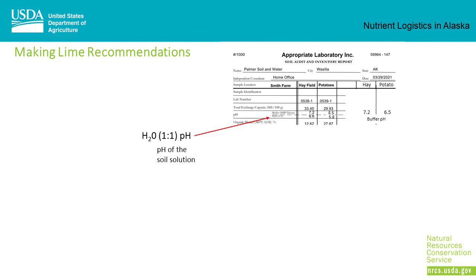Making lime recommendations. When we look at the lab results, there are usually two pH values given: the water pH and the buffer pH. The water pH measures the pH of the soil solution — what the plant roots experience. The buffer pH is a value used on the lime recommendation chart in Tech Note 16 to determine the amount of lime needed to bring it to a desired pH. Don't confuse buffer pH with the pH range desired by plants — that's the water pH. Buffer pH is just used to look up the lime recommendation.